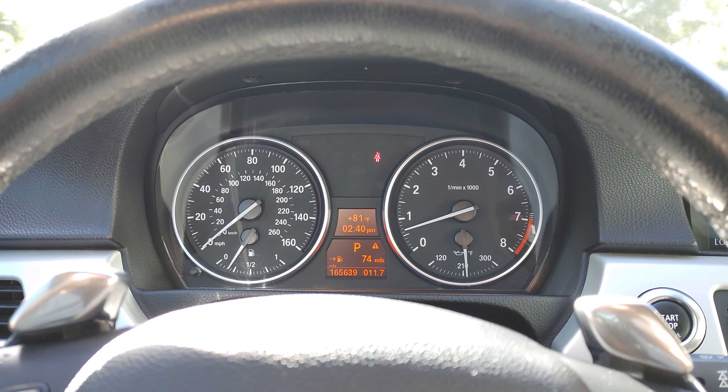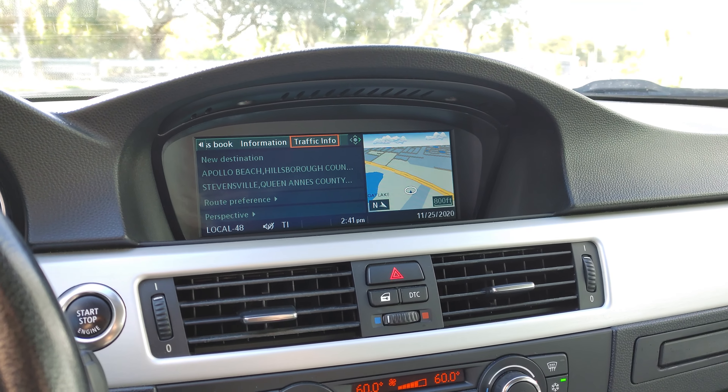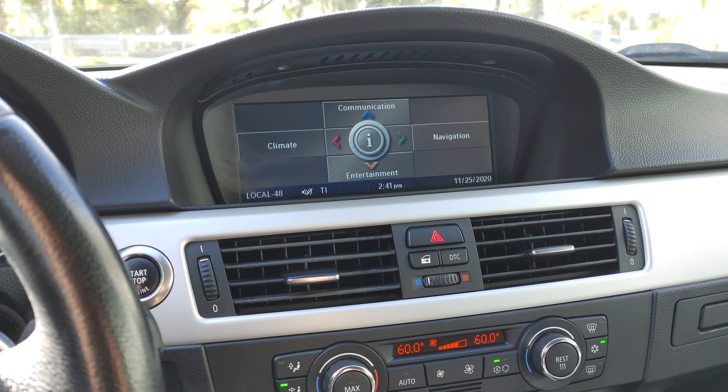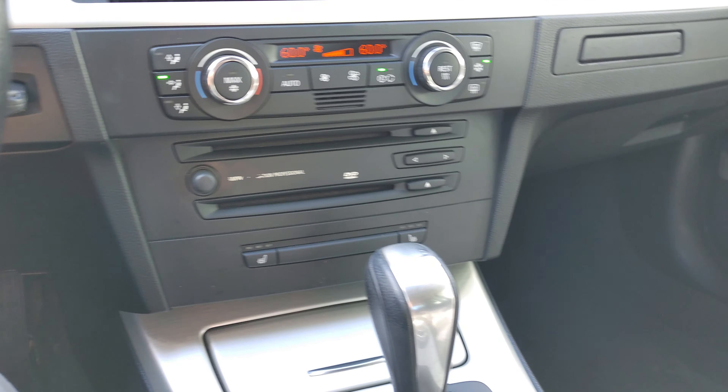No lights are on, no warning symbols. Does have full navigation. Everything works just like it should. This particular car does have heated seats as well.